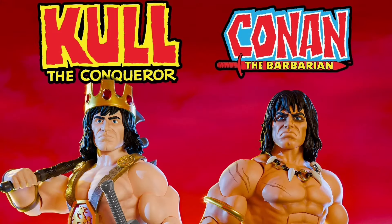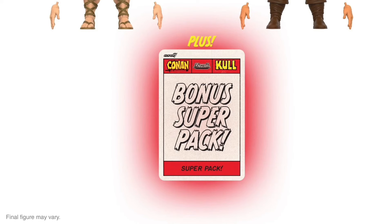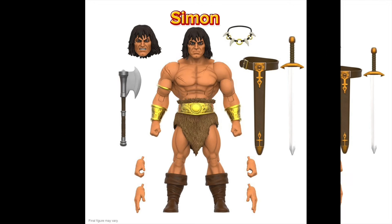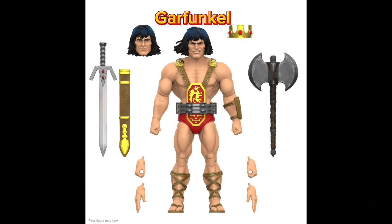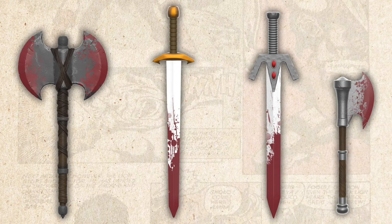Super 7 Conan Comics Ultimates Wave 2 — Conan the Barbarian and Cole the Conqueror with super pack. Quarter 2 of 2025 and $110 for the whole set. These guys are 7-inch scale and also sold separately. But if you want the cool extra bloodied-up weapons in the super pack, you need to order them from the Super 7 site.